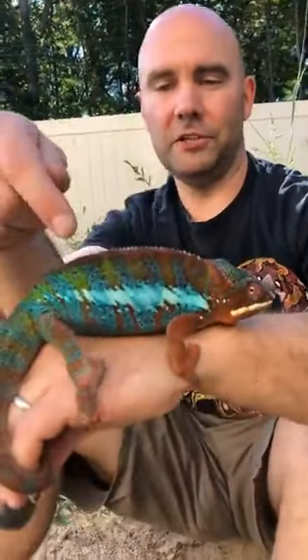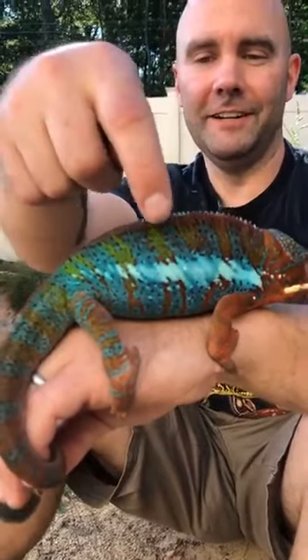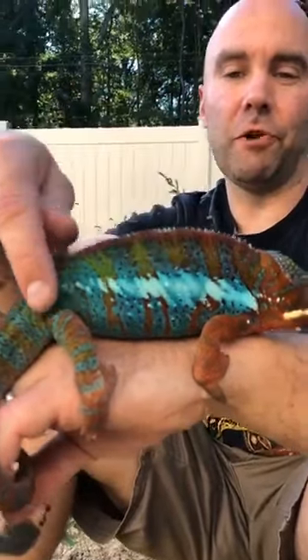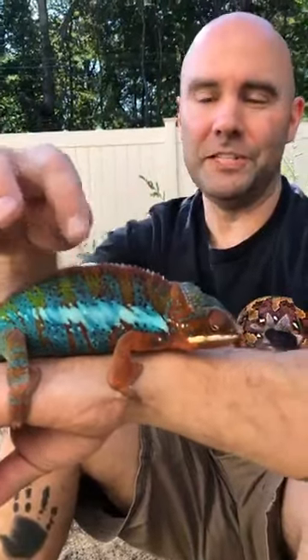Right now he is showing me some of his angry colors — he does not really love to be held too much. You can see how he's turning these colors. Now he's turning green right here. He was bright red when I first took him out, but he's calmed down just a little bit.